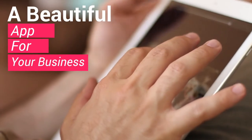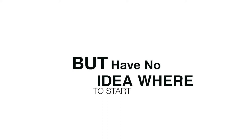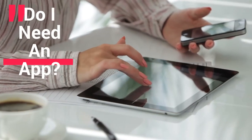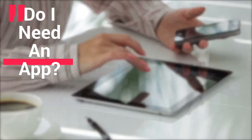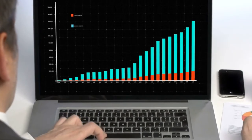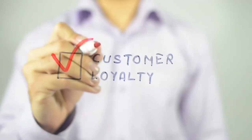Have you ever thought about getting a mobile app for your business but simply have no idea where to start? Chances are you think it's out of your budget, or you may be wondering: do I even need one for my business? Well, with your very own mobile business app, your ability to increase sales and customer loyalty will explode.